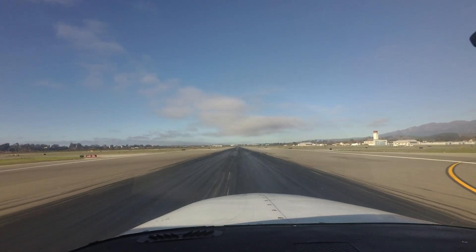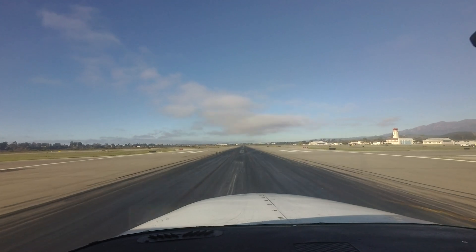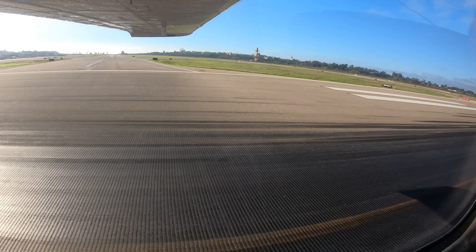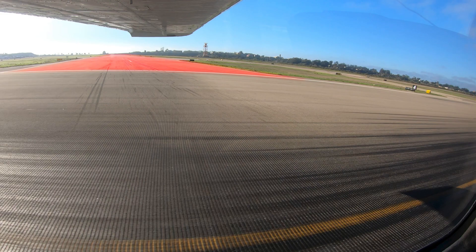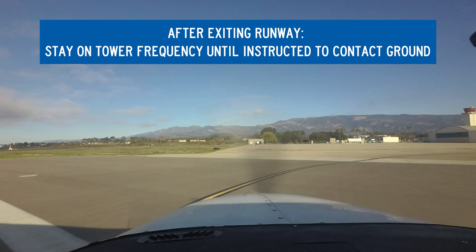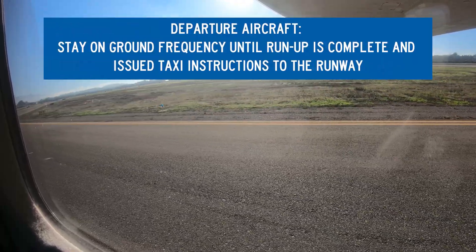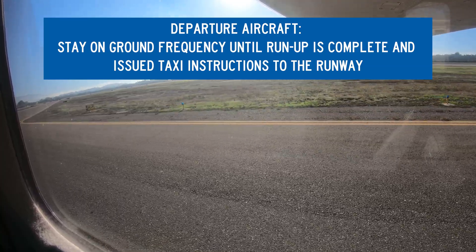Another issue occurs with aircraft landing 7-2-5 and turning onto one of the two parallel intersecting runways, which will often lead to conflicts with traffic utilizing either of those runways. Remember, you must have a clearance to operate on any runway, active or not. Once clear of the runway, pilots should stay on tower frequency until instructed to contact ground. When taxiing for departure, change to tower frequency when run-up is complete and holding short of the departure runway.